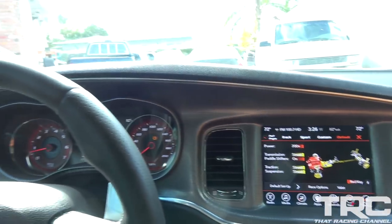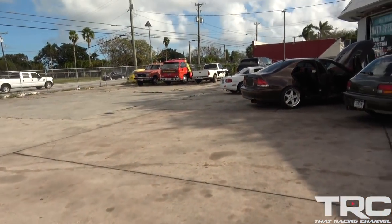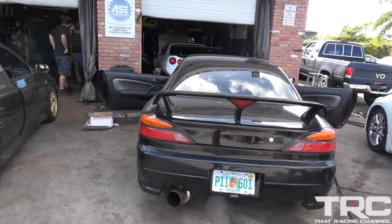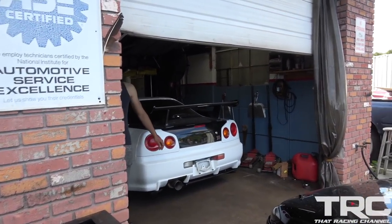I don't see any R34s or anything outside just yet. Let's see what we've got going on — a GS300, a cool Subie, an S15... whoa, look at that R34, that is sexy!